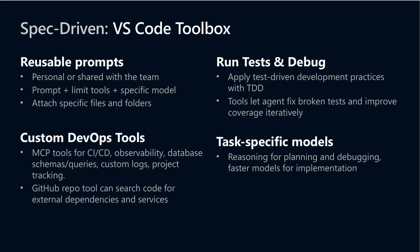Testing and debugging become seamless with AI-guided test-driven development and automatic fixing of broken tests to boost coverage. This approach leverages specialized AI models for planning and reasoning, layered alongside fast implementation models, speeding workflows without sacrificing thoroughness. We demonstrated the toolbox's capabilities in-depth during the session, and the complete video is highly recommended for a full tour of these integrated features.